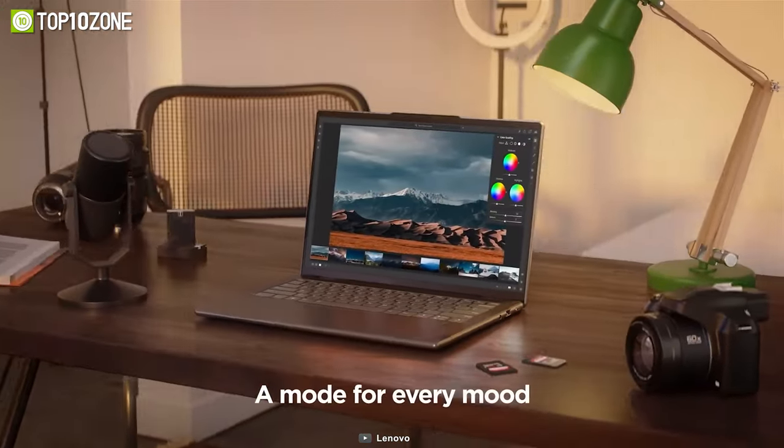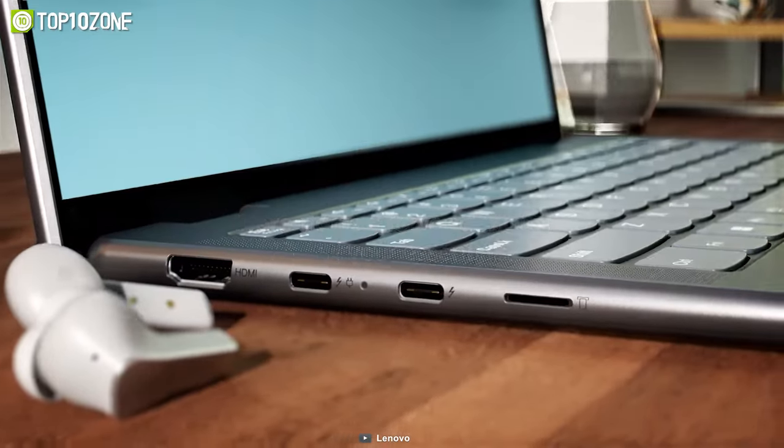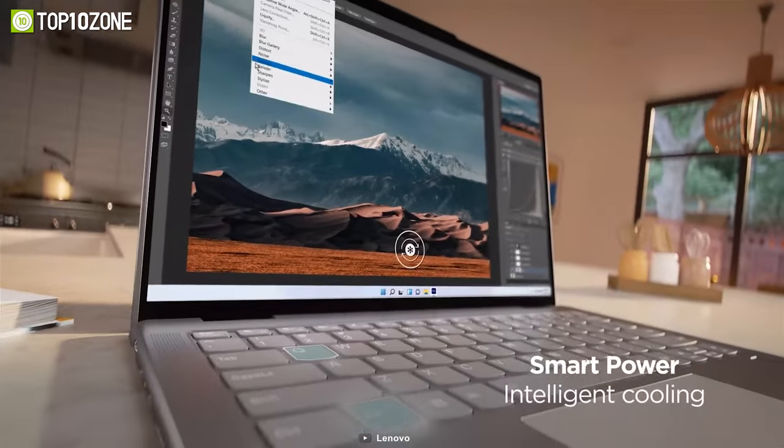Plus, you can just fold the laptop screen and take notes or edit photos conveniently. The Yoga 7i also supports fast charging and has an extended battery life that's sufficient for hours and hours of productivity.